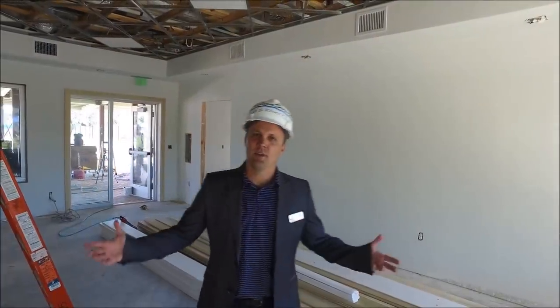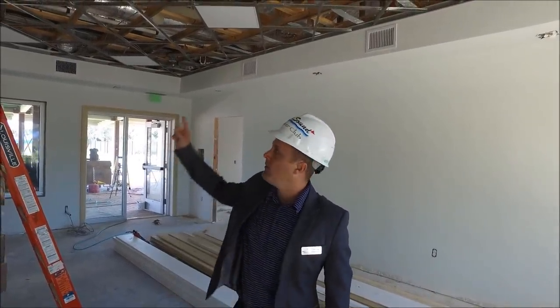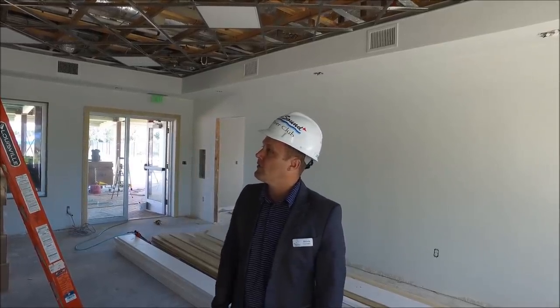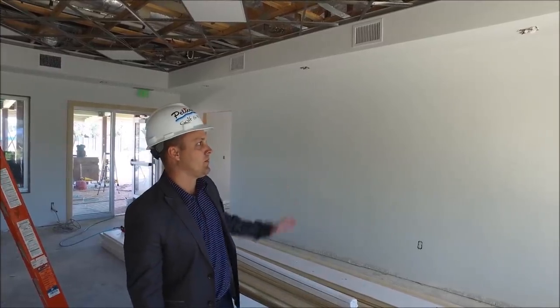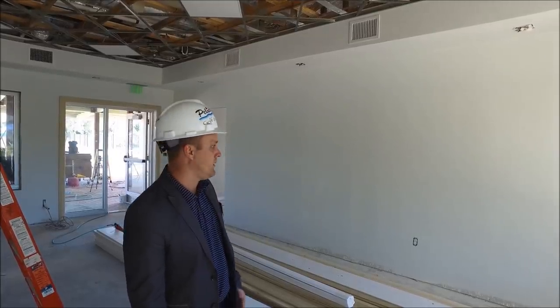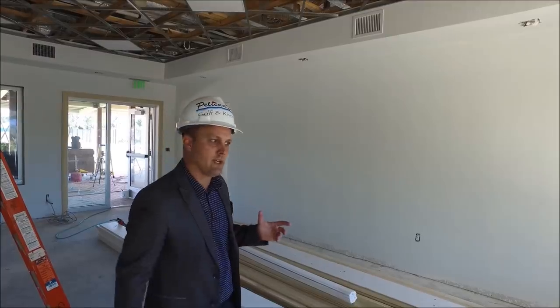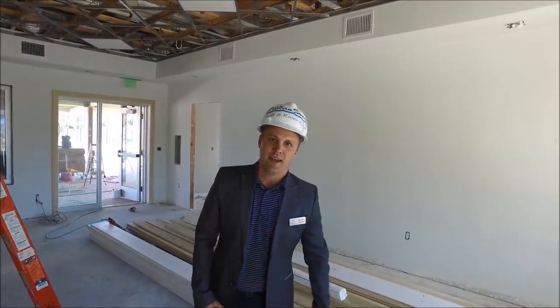At the Pro Shop, finishing up some last details. In the ceiling, they have the grid in. All the lights are in, all the HVAC returns are in. The walls are all primed and ready to go. They'll start putting in all the base colors, and all the display pieces are going to be put in within the next two weeks. All the fixtures are in and we're moving through.